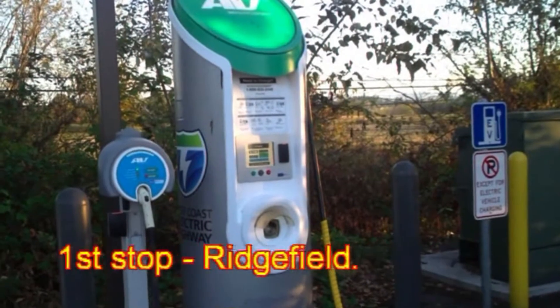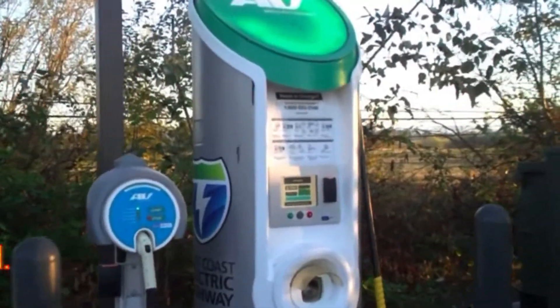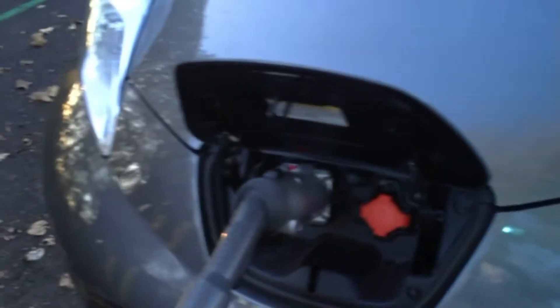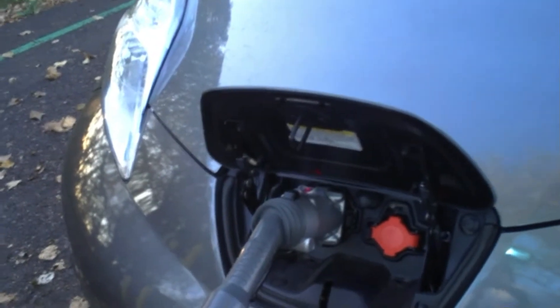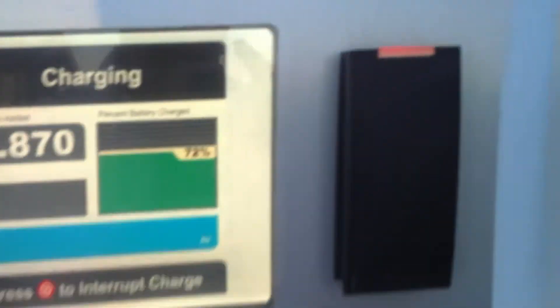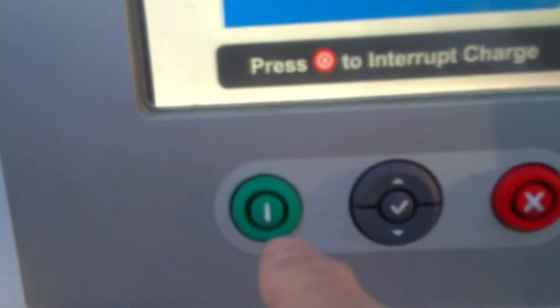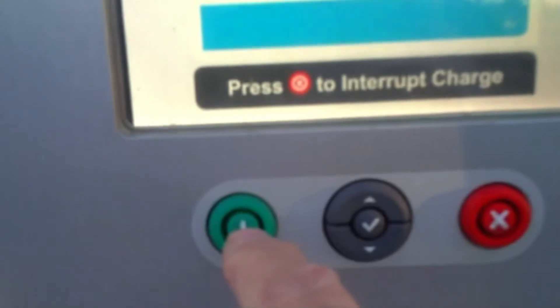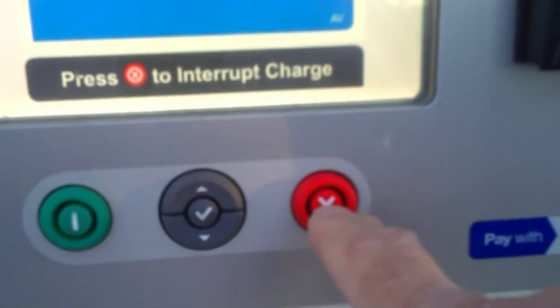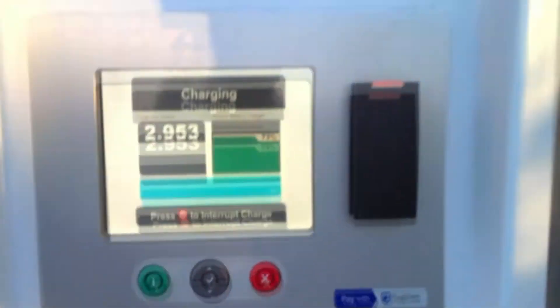This is the charging station here. The company is Aerovironment. It has a charging cord which fits into the front of the car at the fast charge. There's 480 volts coming down this thing, and to operate it you just swipe your fob there, then press that — which is the go. And if you want to stop it, just press the red one. That's how it works.